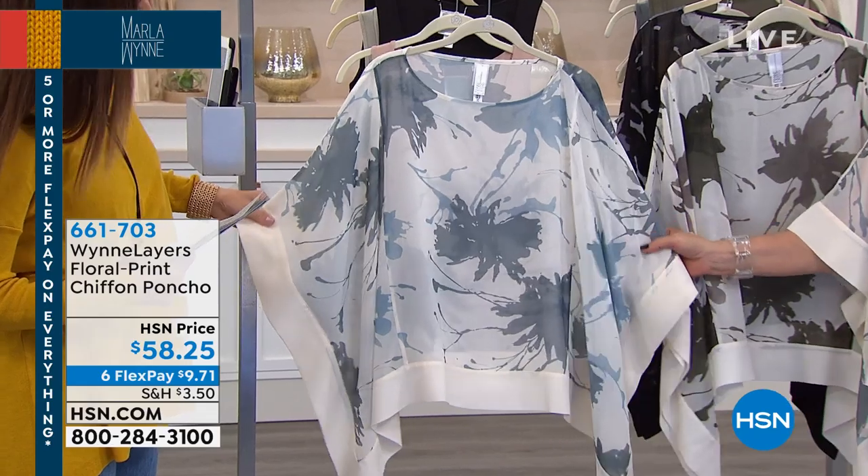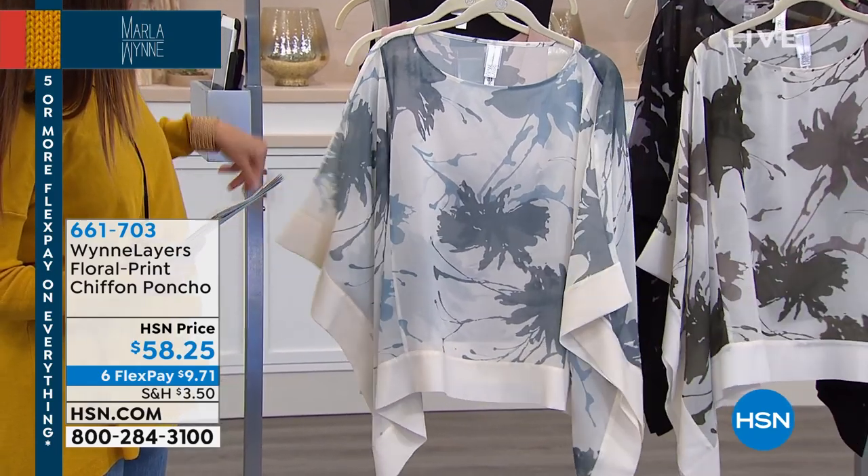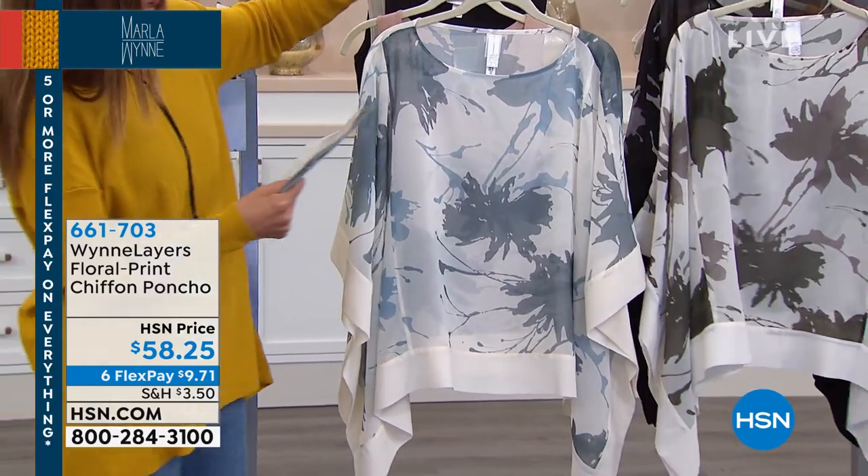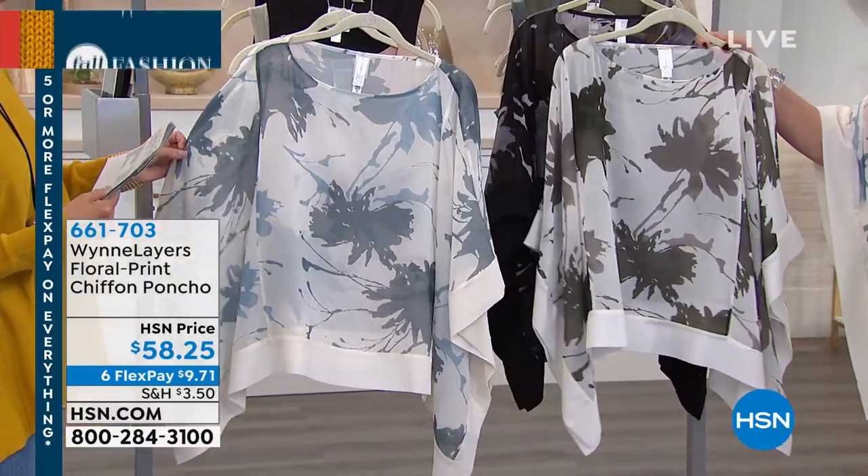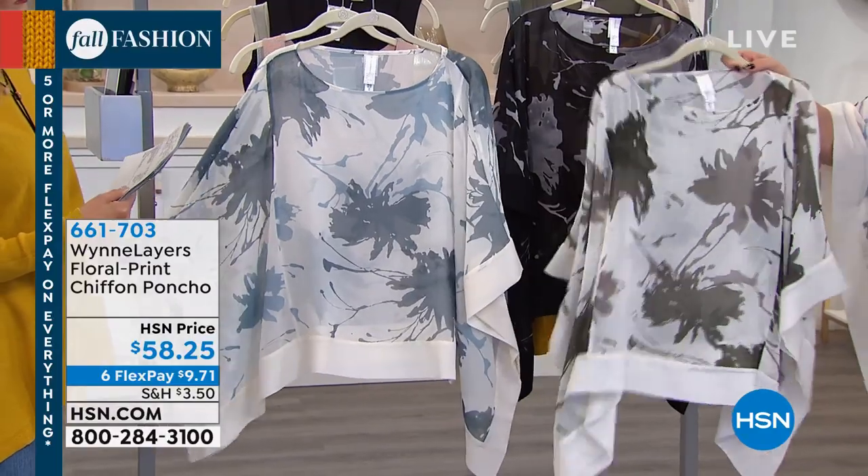It's great with denim, looks beautiful with black. I'm wearing it with canvas pants. Our second color is olive, which I've also worn with my black pants.